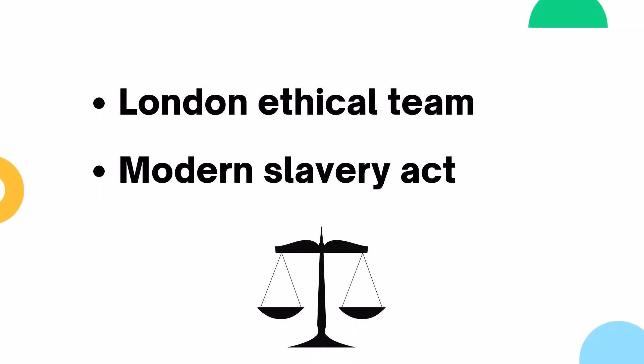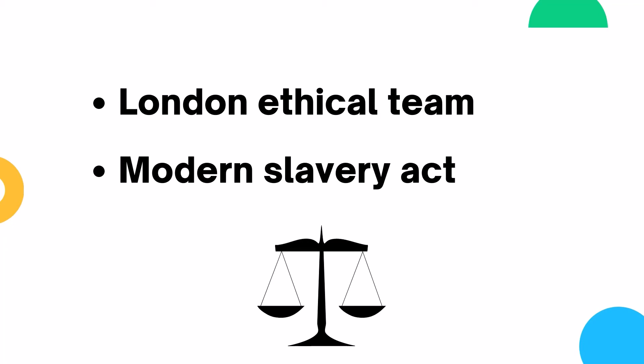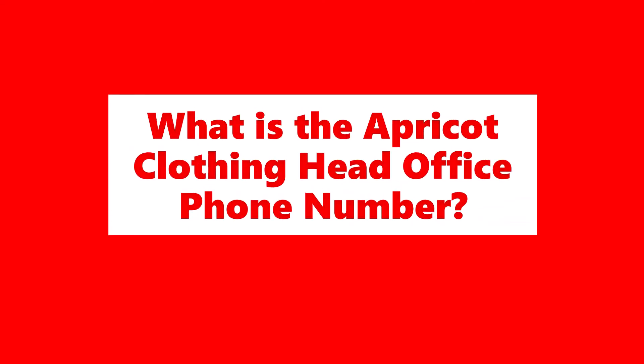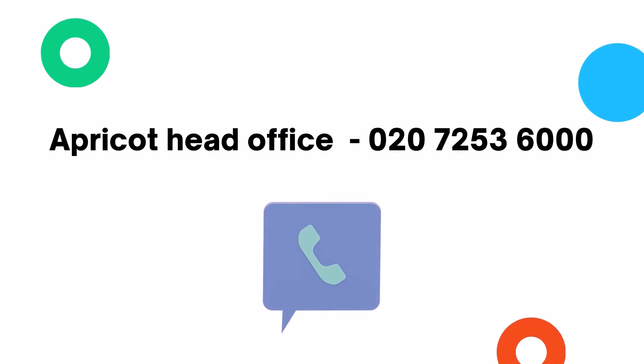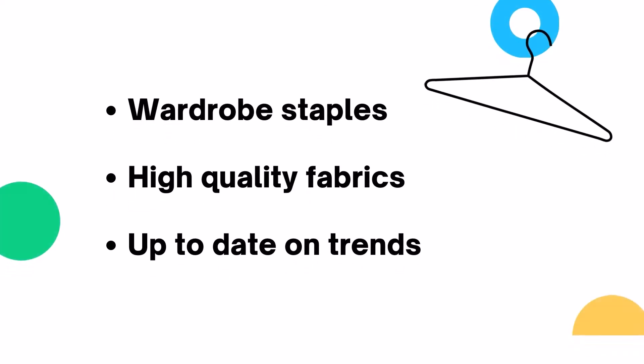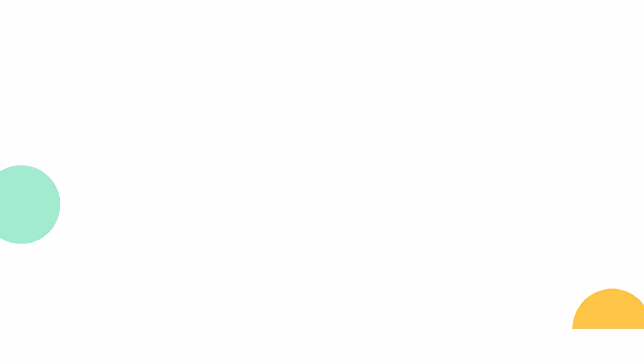To ensure Apricot clothing is as ethical as possible, they have an ethical team in London as well as collaborating closely with their suppliers. When you shop at Apricot, the ethos is to create wardrobe staples from higher quality fabrics to ensure that the pieces stay in your wardrobe for as long as you need them and won't go out of style. Apricot is also about making clothing accessible for everyone as well as keeping up to date with trends.